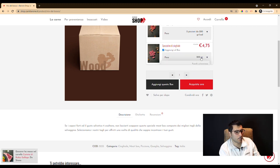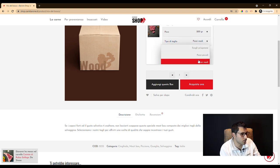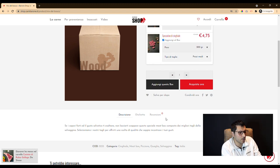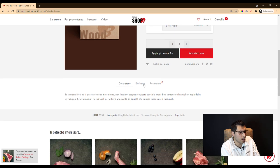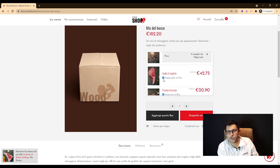For example, in this case we have created bundle products that can be configured by the user, allowing them to compose their own meat box starting from a base that is the same for everyone.